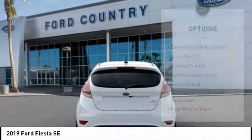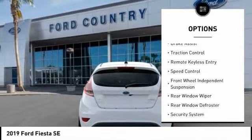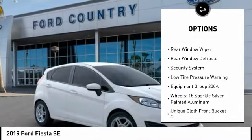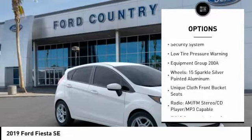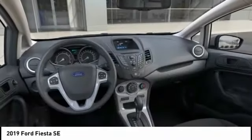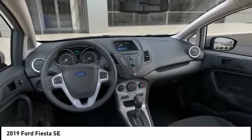Here are some of this vehicle's great options: electronic stability control, brake assist, traction control, remote keyless entry, speed control, front wheel independent suspension, rear window wiper, rear window defroster, security system, low tire pressure warning.